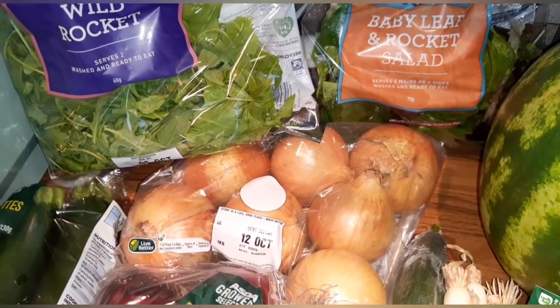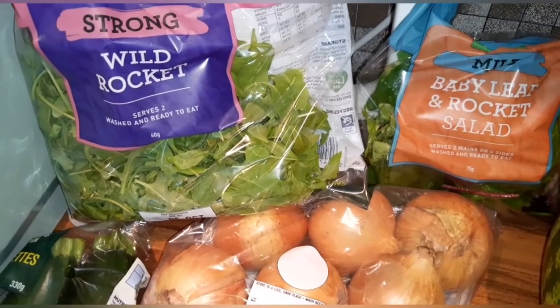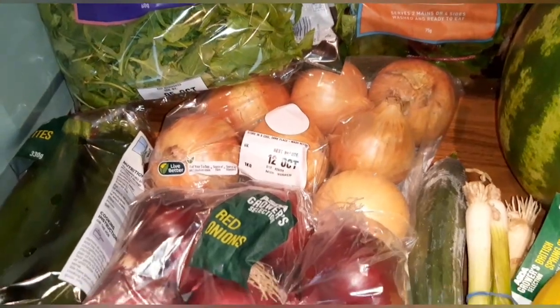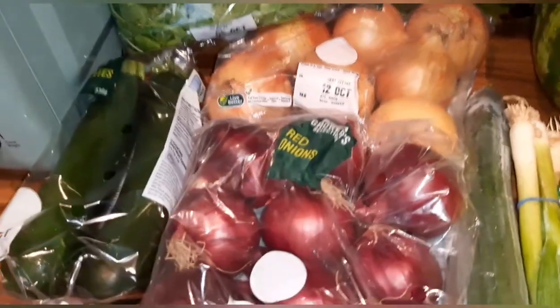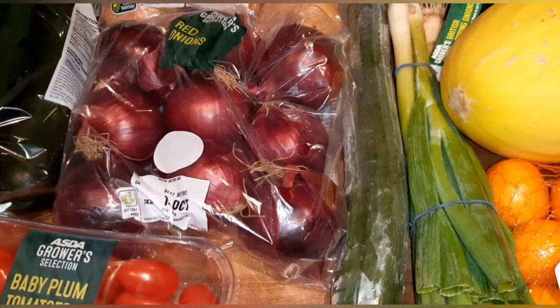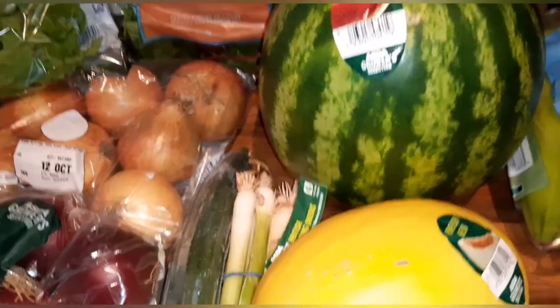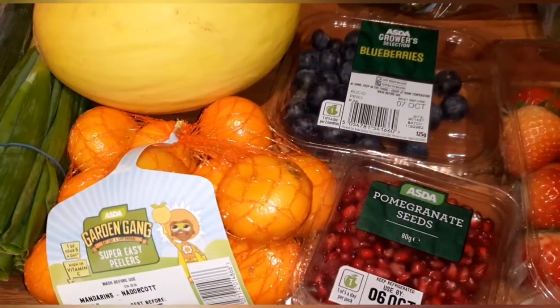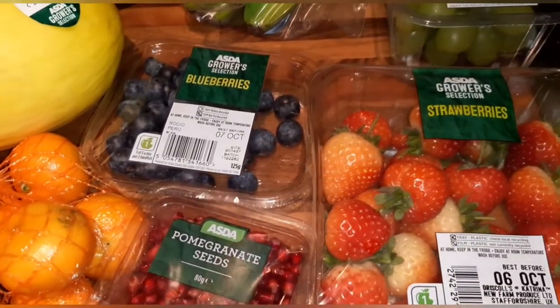Unless I say otherwise it's a speed food. I've got strong wild rocket, baby leaf and rocket salad, brown and red onions, courgettes, plum tomatoes, cucumber and spring onions.